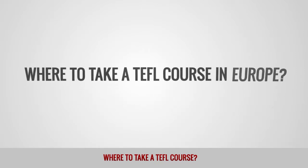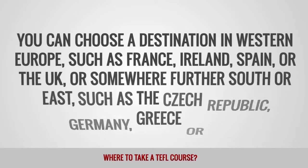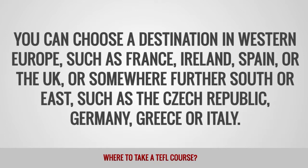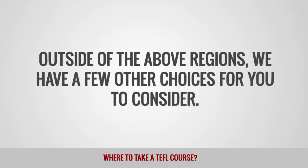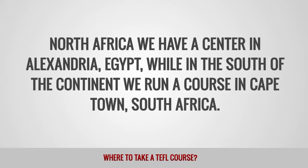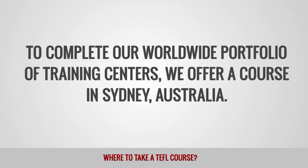Where to take a TEFL course in Europe? If your dream is to teach in Europe, we provide training center locations to suit most preferences. You can choose a destination in Western Europe such as France, Ireland, Spain or the UK, or somewhere further south or east, such as the Czech Republic, Germany, Greece or Italy. Where else to take a TEFL course? Outside of the above regions, we have a few other choices. In North Africa, we have a center in Alexandria, Egypt. While in the south of the continent, we run a course in Cape Town, South Africa. To complete our worldwide portfolio of training centers, we offer a course in Sydney, Australia.